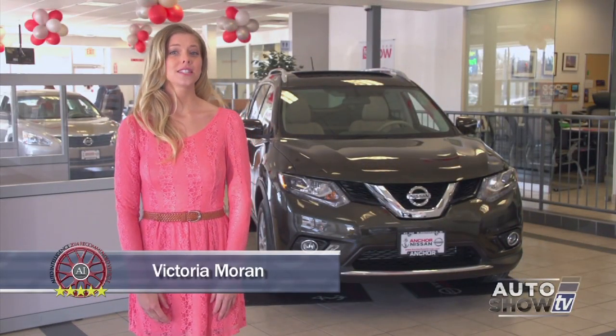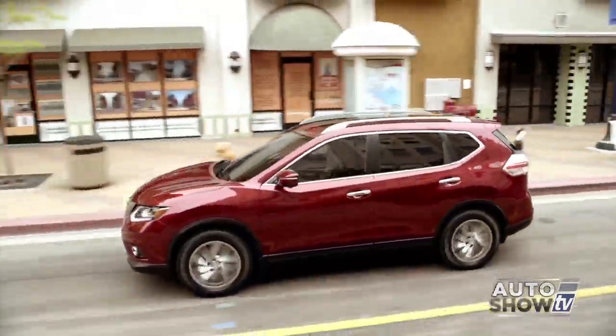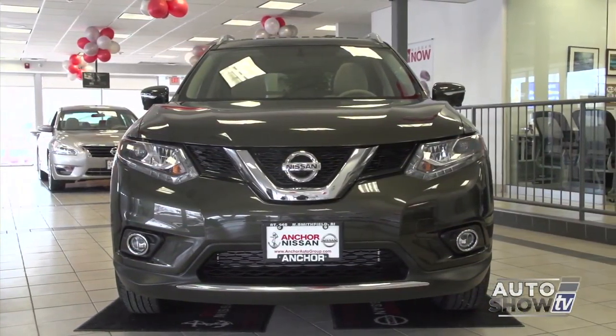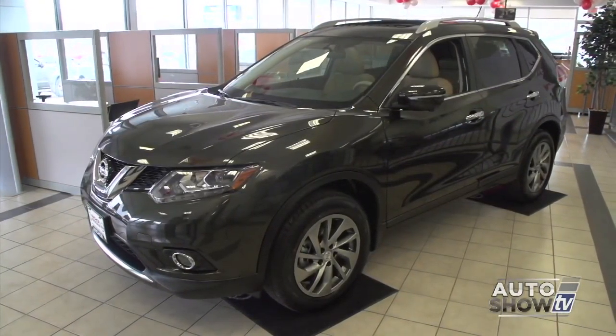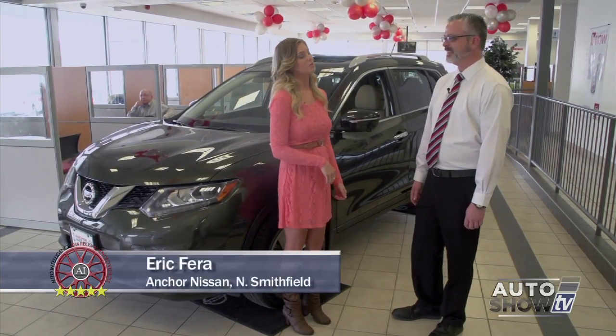We'll work hard to make AutoShow TV informative and fun. We're here in North Smithfield at Anchor Nissan. We've heard nothing but great things about the newly redesigned Nissan Rogue, so we're here to get a closer look. I'm Victoria Moran with the Auto Intelligence New Car Walkaround. This week, we're taking an up-close look at the all-new 2014 Nissan Rogue. We're here with Eric, the product specialist at Anchor Nissan, who's going to tell us more about the 2014 Nissan Rogue.